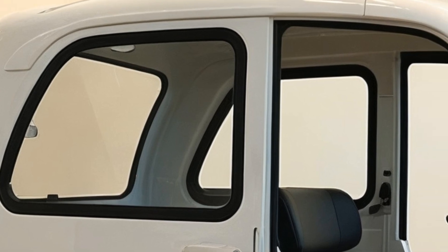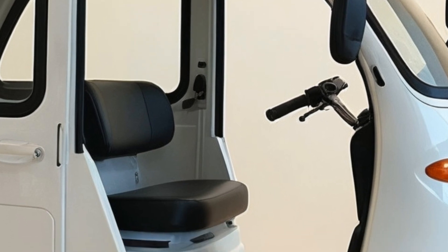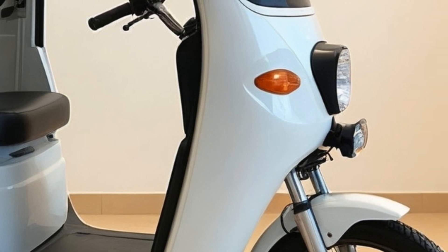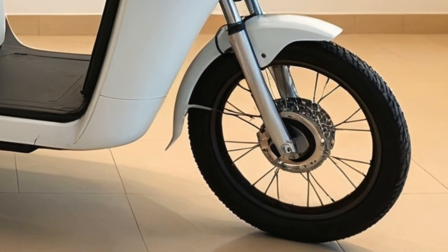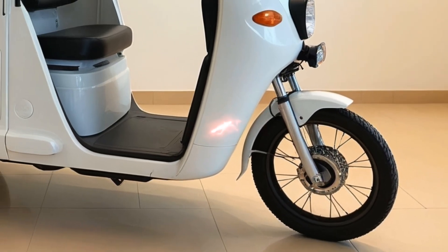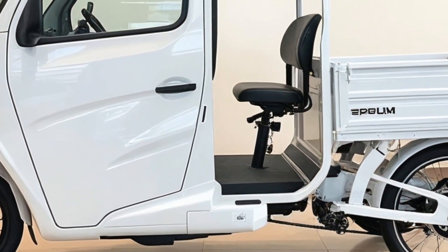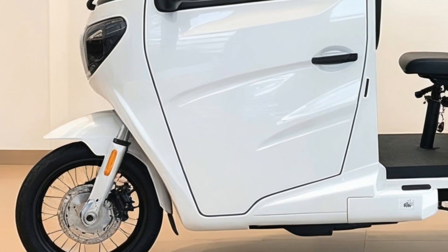One of the most notable advantages of the electric cargo tricycle is its lower operating costs. With minimal maintenance requirements and electrical expenses, operators generate more profit compared to traditional fuel-powered options. This affordability has contributed to a rapid adoption rate among small business owners, delivery startups, and even large logistics firms seeking to reduce their carbon footprint.